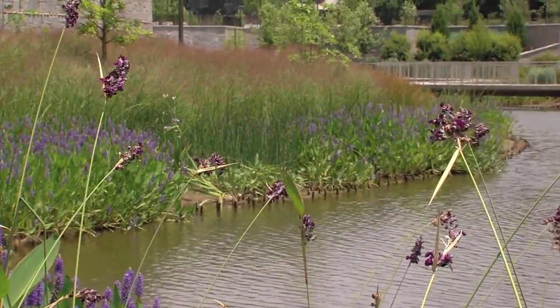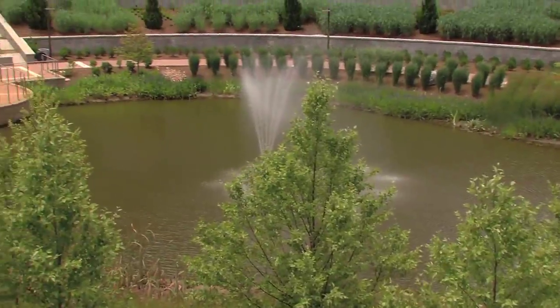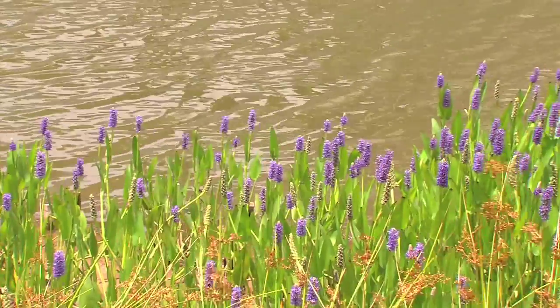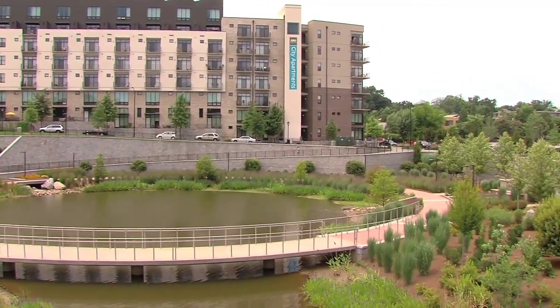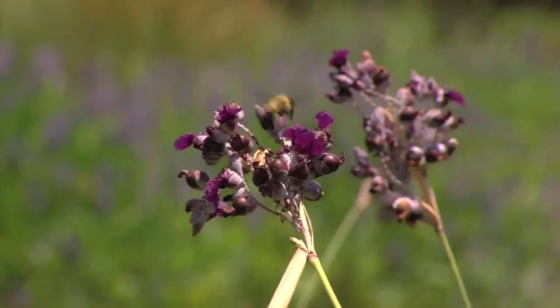The floor of the wet retention area is planted with native plants and trees that tolerate or thrive in wet soil. The plants and trees provide biological filtration, helping remove pollutants from the water. They also provide great natural habitat.